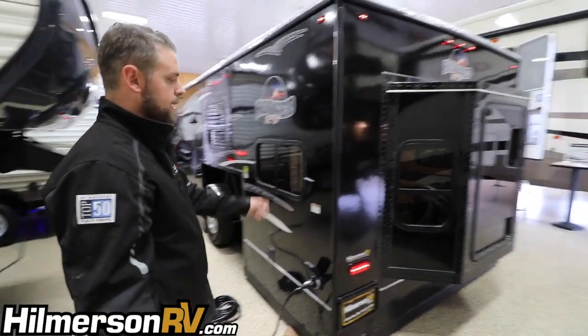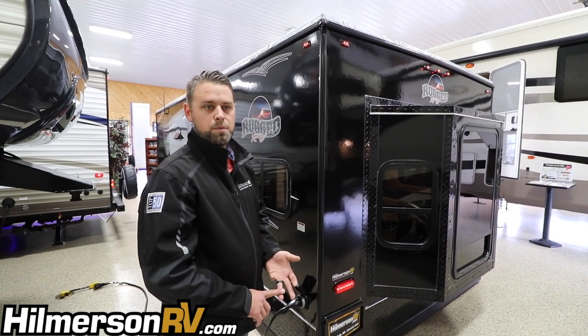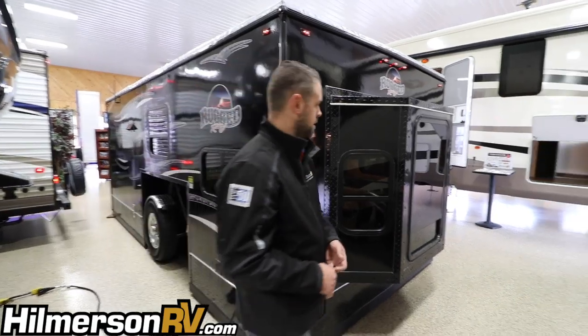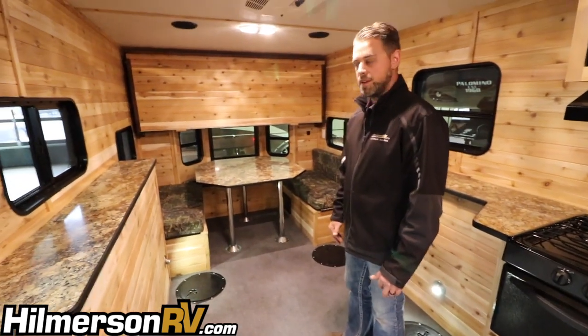This one here is the black on black option. We do have other color options — we have gray, taupe which is like a tan, and white with black. Come on in and we'll show you the interior of this 2018 Trophy Hunter Ice Castle Rugged RV.